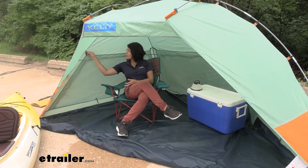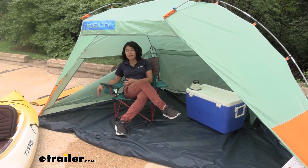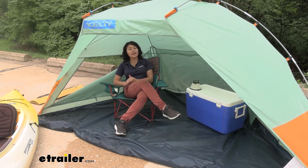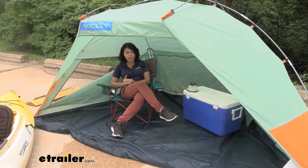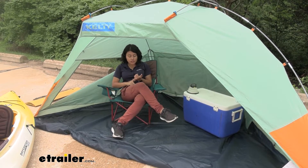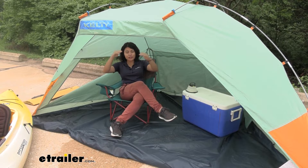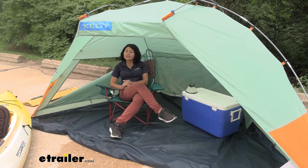I would definitely use it in the open position — I like how I'm out of the sun but still have that breeze flowing through, and that feels nice. Now if you're using this as a base camp, maybe at your drop-off point before going kayaking, you can store your items and gear where they're out of the sun, out of the dirt, out of the sand. You could definitely use this in the closed-off position and keep everything safe. It really depends on what type of adventure you're going on.